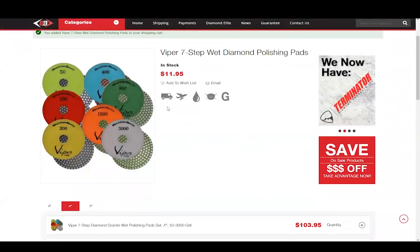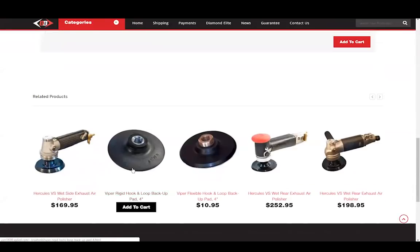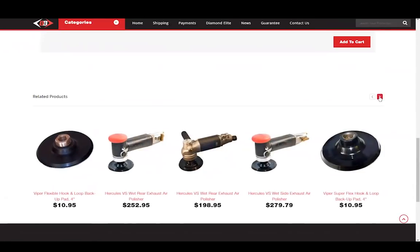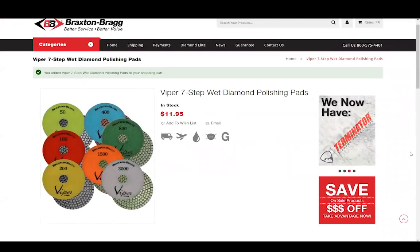Down here under the main products, we also have our related products for this page. So what goes with polishing pads? Well, you might need a polisher or a backup pad, and we have a few suggestions right here for you. We can also click this little arrow to the right to show more products. Now let's look at the top of the page, and we can see there are a few icons that tell you a little bit about the product. We see here that this product qualifies for ground shipping and air shipping. These pads are supposed to be used with water, so there's an icon here for wet. And we'd suggest using a dust mask, and this G here means that the pads are ideal for granite.